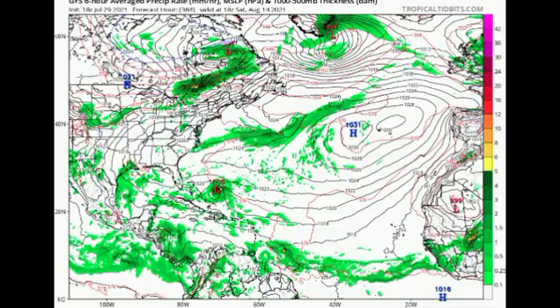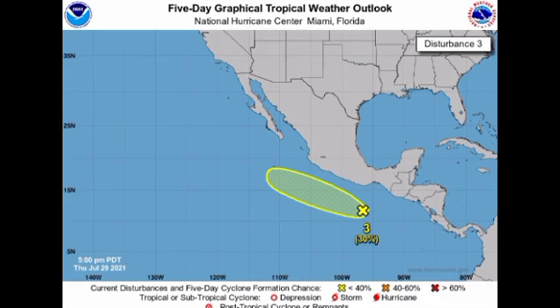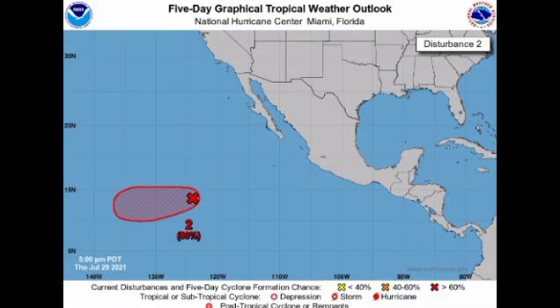Now let's talk about our Pacific systems. We have a trio of disturbances: two highlighted in red, meaning very high chances of development, and one newly identified in yellow, meaning a low chance. The newest one has a 30% chance of developing over the next five days and will be moving parallel to Mexico's western coast, heading out to sea. The next one to its west has a 90% chance of development — possibly becoming a depression or named storm by tomorrow. The third, further west, has an 80% chance — likely developing around the same time.